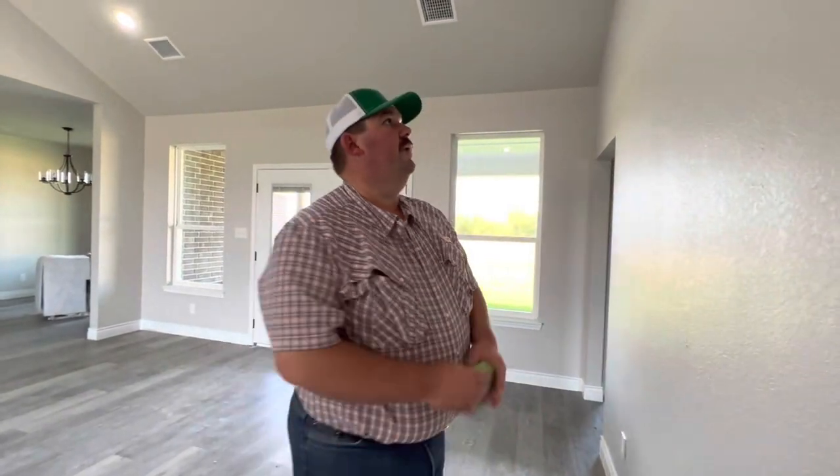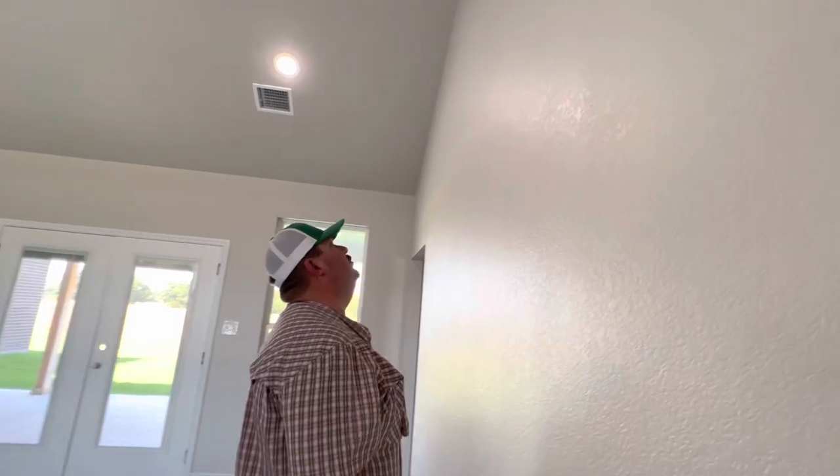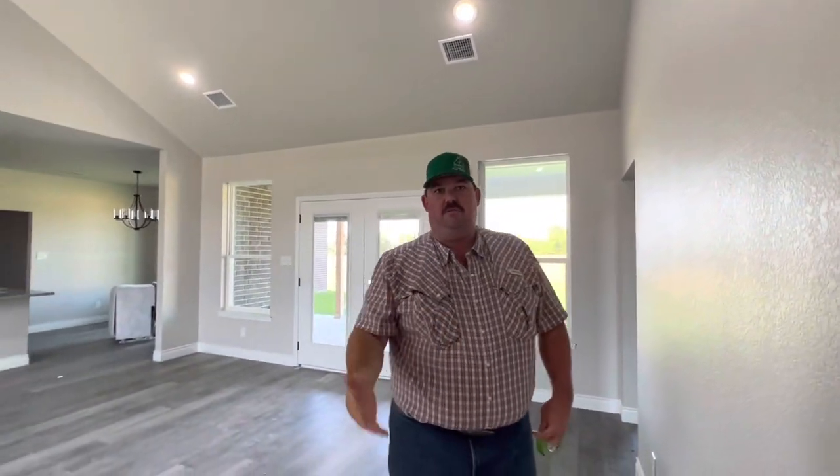My sheetrock guy — I get one punch, they call it — where he comes back by and anything I tag, they'll go through and fix and repair. Then the painter will come through after that and do the final punch on the paint. Here are some spots where there's white spots on the paint. I'll mark those after the sheetrock guy gets done.